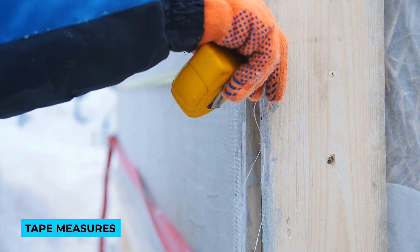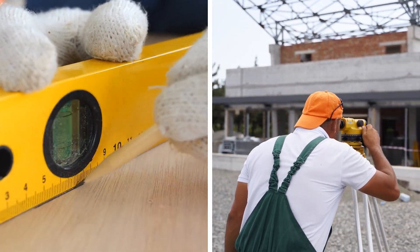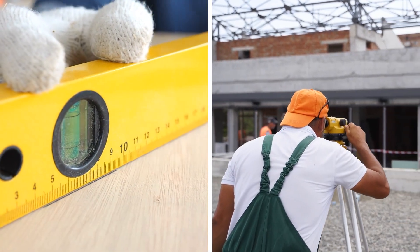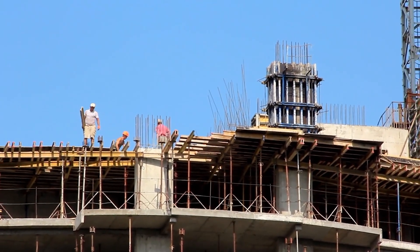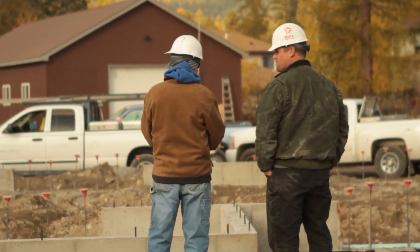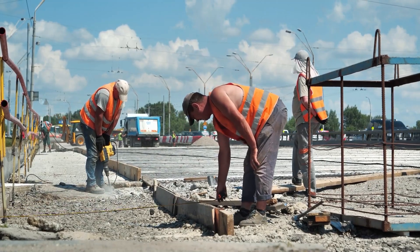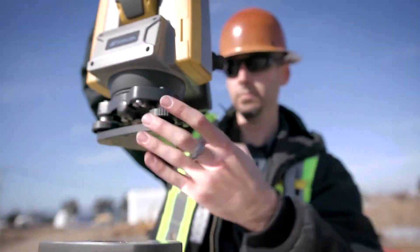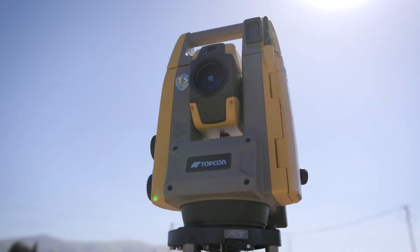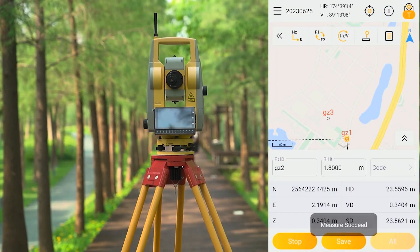Robotic total stations — in the old-school method of setting up building services, teams relied on manual measurements and tools like tape measures, spirit levels, and theodolites to pinpoint attachment points for things like cables and pipes. But as buildings get more complex, this approach falls short — it's slow, tedious, and prone to errors, leading to costly clashes and wasted time, money, and materials.